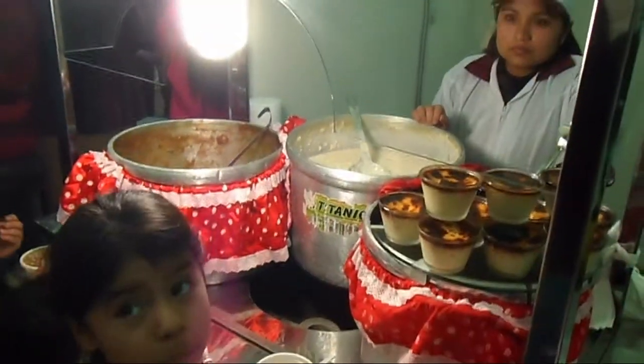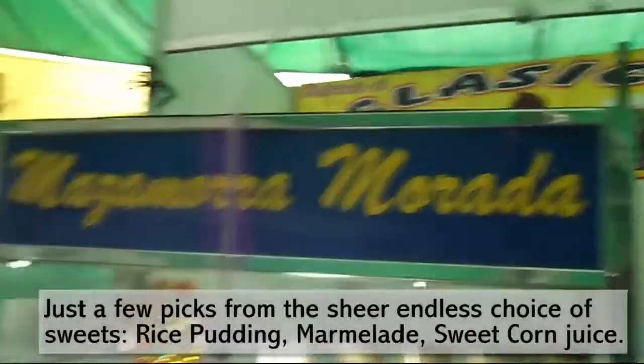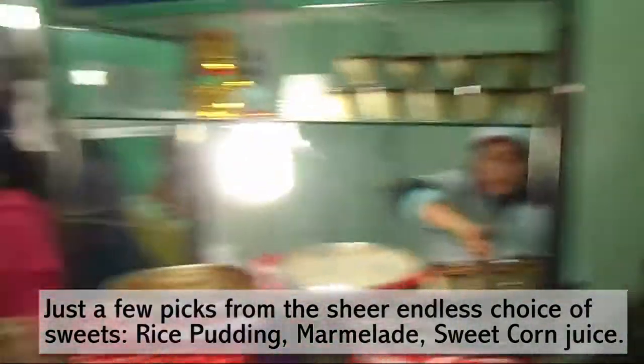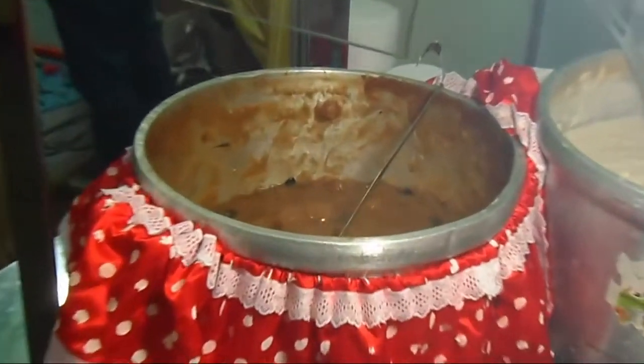What is that? Those are dulces — arroz con leche, chicha morada, mazamorra, and sambito. Sambito is a calabaza — it's a crema.